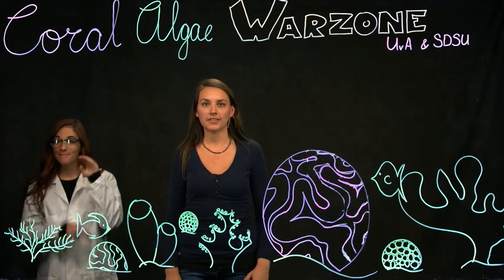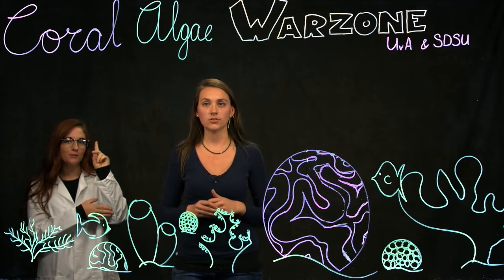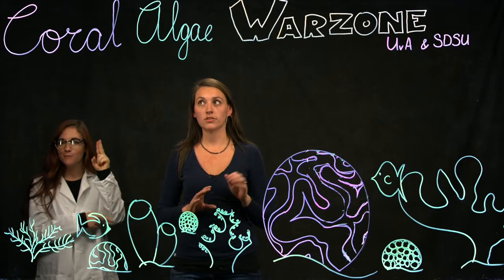Hi, I'm Milou and I'm a master's student from the University of Amsterdam, here in the rover lab at SDSU, where I study the war zone of coral reefs.